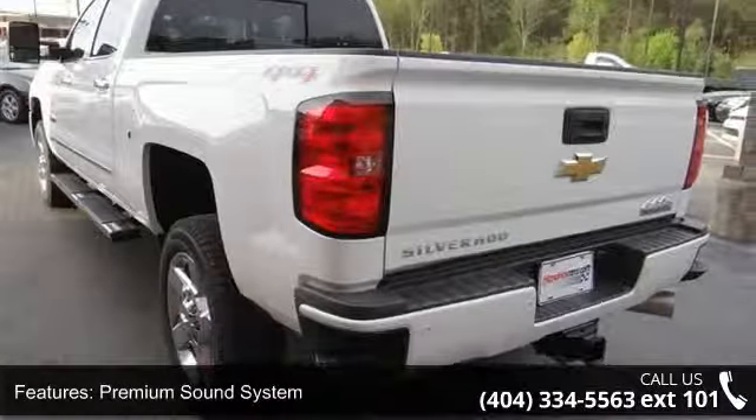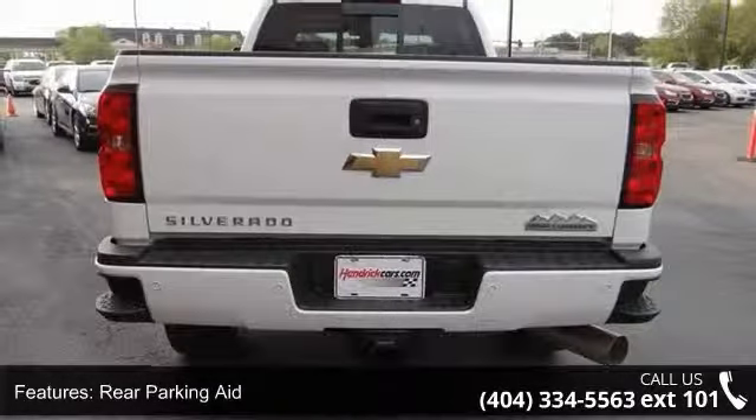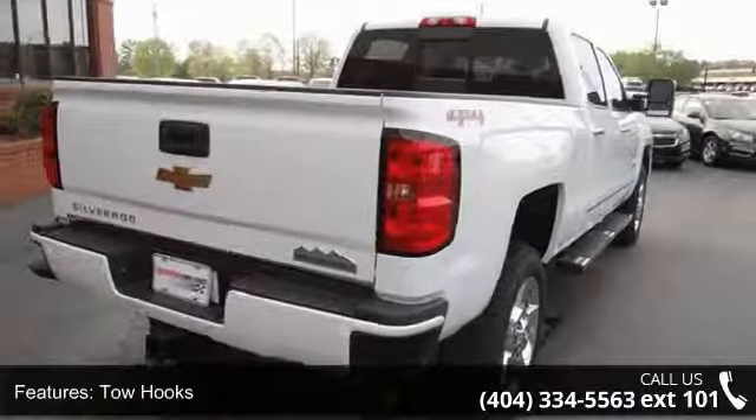Additional features include tow hooks, 4-wheel drive, a tow hitch, and ABS with 4-wheel disc brakes. Low mileage is an important factor in your purchase, and this vehicle delivers a low odometer reading.